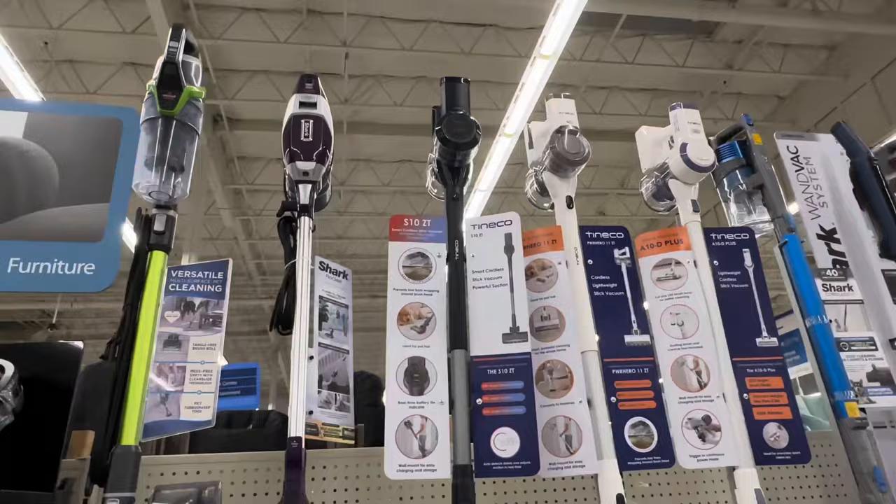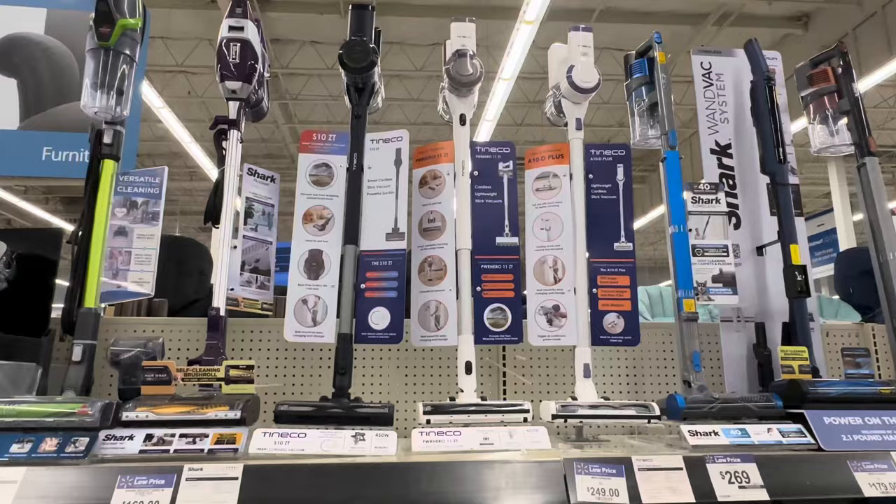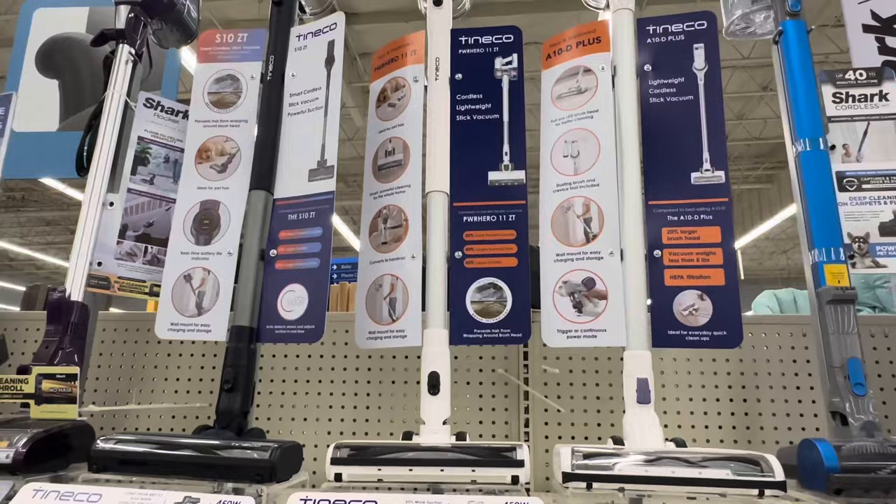Now these are some of the brands you'll find in the States — we don't have them in the UK. Tiny Co is one of them. Shark we do. A lot of the current Shark range is really very good; it has good HEPA filtration and good pricing.